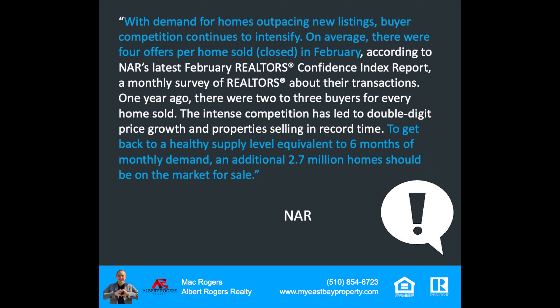The market we're in is showing tremendous demand for homes across the country. NAR — the National Association of Realtors — said: with demand for homes outpacing new listings, buyer competition continues to intensify. On average, there were four offers per home sold, according to NAR's latest February Realtor Confidence Index report. A year ago, there were two to three buyers for every home sold. The intense competition has led to double-digit price growth and properties selling in record time. To get back to a healthy supply, we need the equivalent of six months of monthly inventory — that's an additional 2.7 million homes that should be on the market for sale right now.